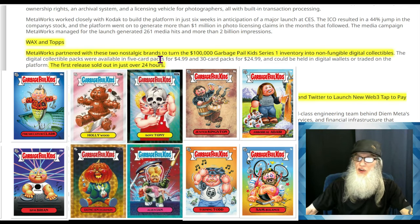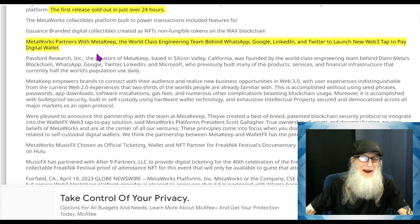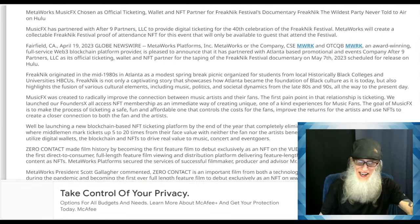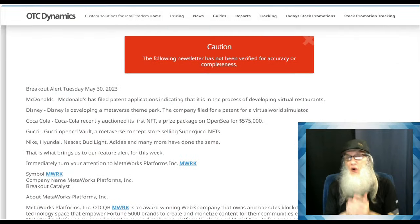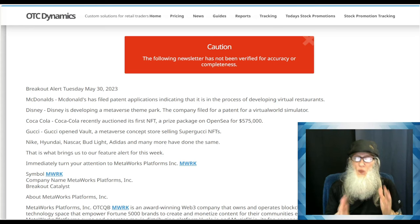Metalworks partnered with these two nostalgic brands to turn the Garbage Pail Kids inventory into NFTs — they were all sold out in the first 24 hours. Another deal: Metalworks partnered with MetaKeep, the world-class engineering team behind WhatsApp, Google, LinkedIn, and Twitter, to launch a new Web3 tap-to-pay digital wallet called Metalworks FX. So they have a lot going on — movies, multiple applications used by other companies, their own products, and now they're working on converting waste — primarily plastics — into energy, a diesel fuel alternative.